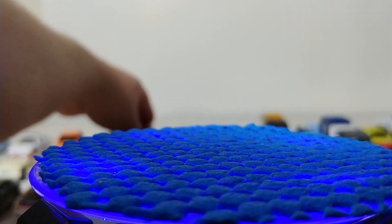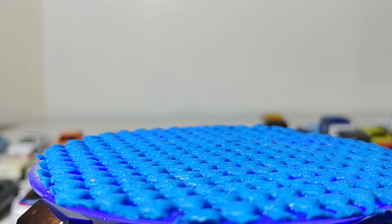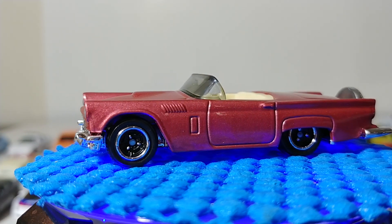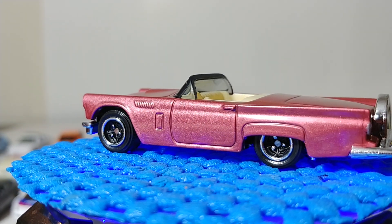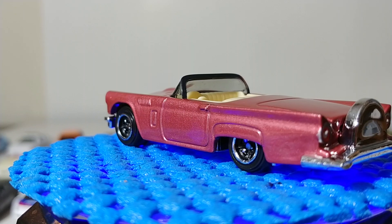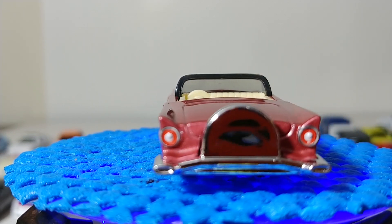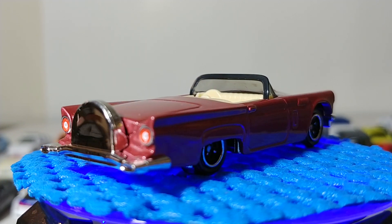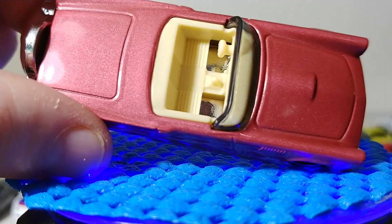In a pink rose color we have the '57 Ford Thunderbird. I enjoy this casting a lot — I like the covered spare wheel on the back. The paint job is very feminine in my opinion but the color is very nice; it stands out well with the cream interior. Not a bad looking car.